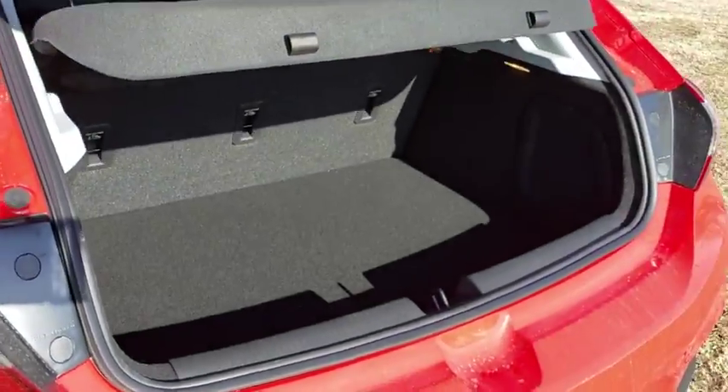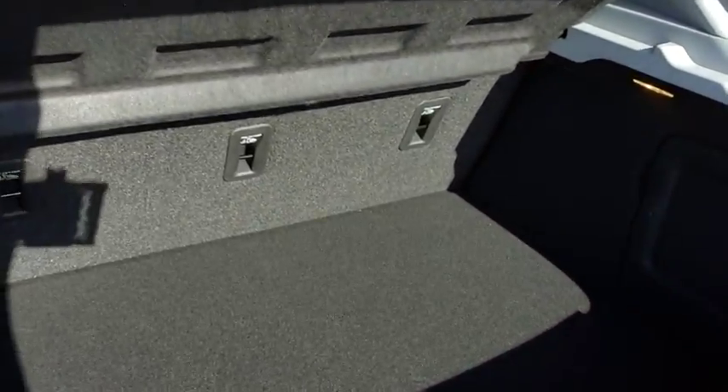Driver vanity mirror, cloth seat trim, tilt steering wheel, front bucket seats, front reading lamps.